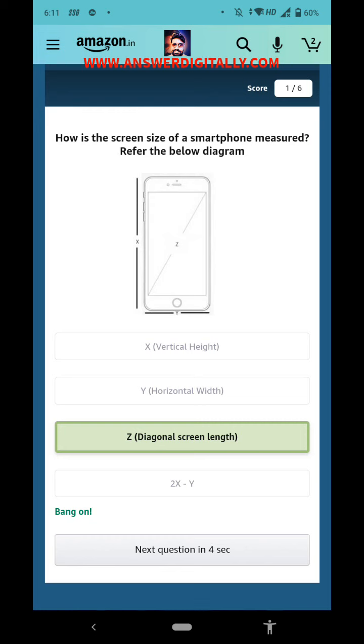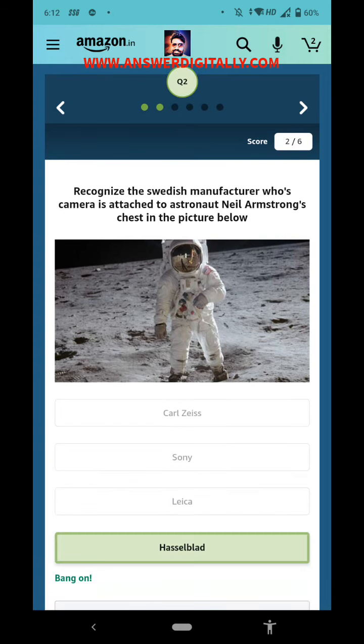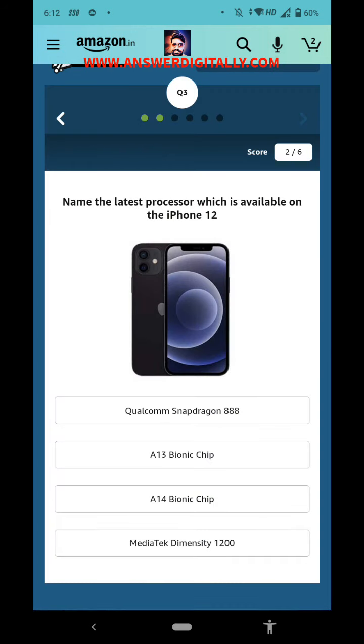Next question: recognize the Swedish manufacturer whose camera is attached to astronaut Neil Armstrong's chest in the picture below. The right answer is Hasselblad.